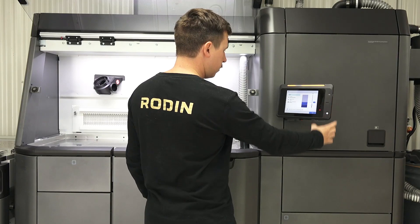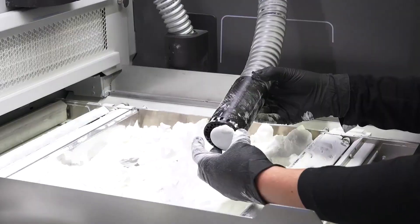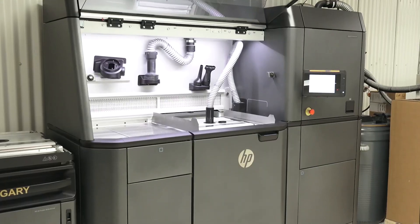It's still a massive advantage to be able to make a full-sized prototype of the part, and we can make them in a 3D printer quickly, especially with the HP printer.